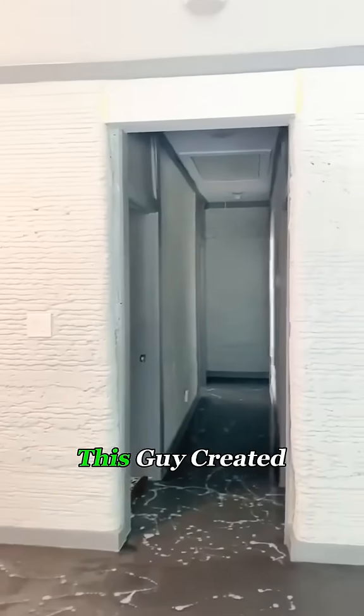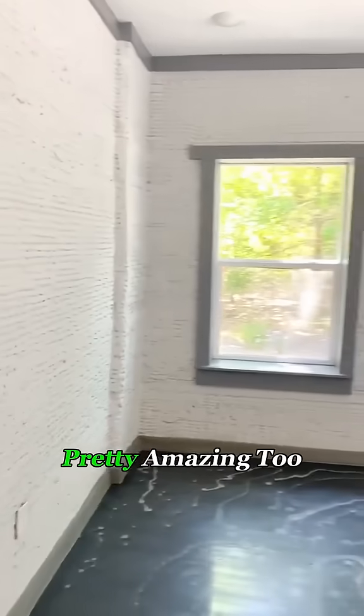After one month of printing, this guy created a house that has everything, and it looks pretty amazing too.